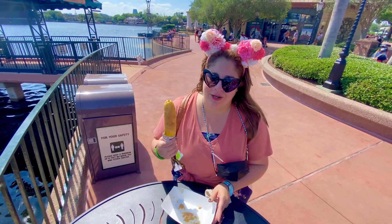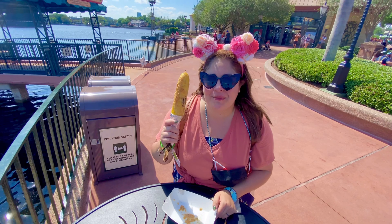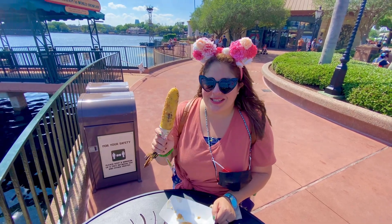Can you really go wrong with corn? We don't think so! Corn on the cob is always great, so let's try this street corn!